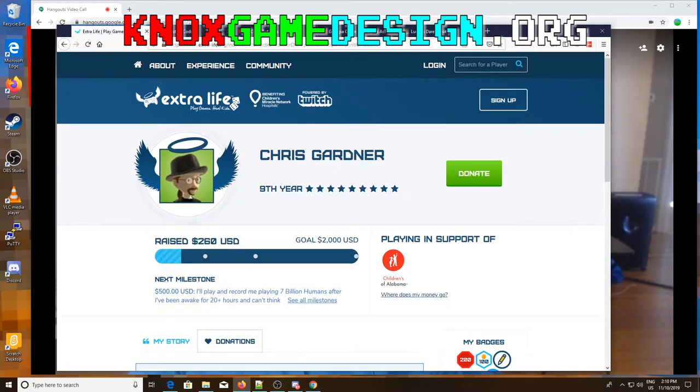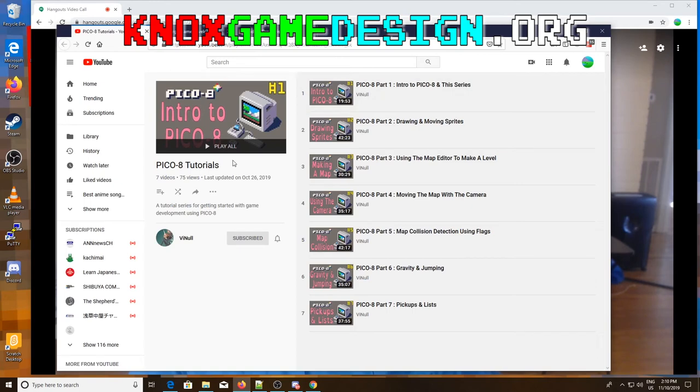Mike Neal, who used to be in our group, has done some Pico-8 tutorials on his YouTube channel. Look up V-I-N-U-L-L and he has a playlist of Pico-8 tutorials starting from the beginning, covering how to move sprites, the map editor, moving the camera, gravity and jumping, and pick-up lists. If you're interested in Pico-8, it's a very good environment for new developers for learning game development.